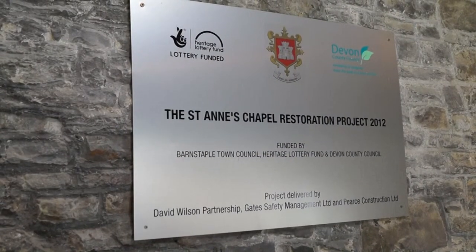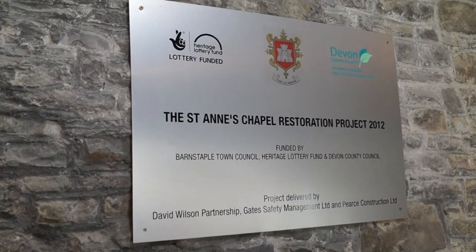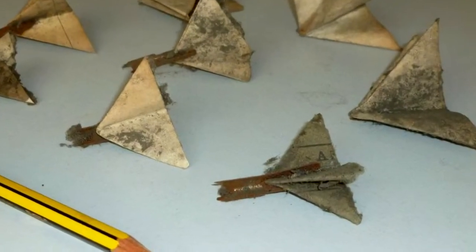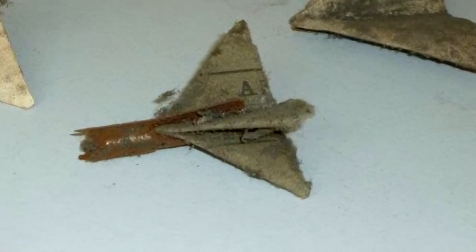As we started taking up floorboards and exploring up at high level, there were a whole range of discoveries which have been quite well documented now. For example, we found old pencils, old handwritten notes from when it was a school. They found original paper aeroplanes that I think even predated flight, which I thought was quite amusing. So you had these paper aeroplanes and all this dust and debris from the previous use of the building. The fact that school kids 100 years ago were still being a pain and stuffing stuff between floorboards and writing on things — that was fantastic.